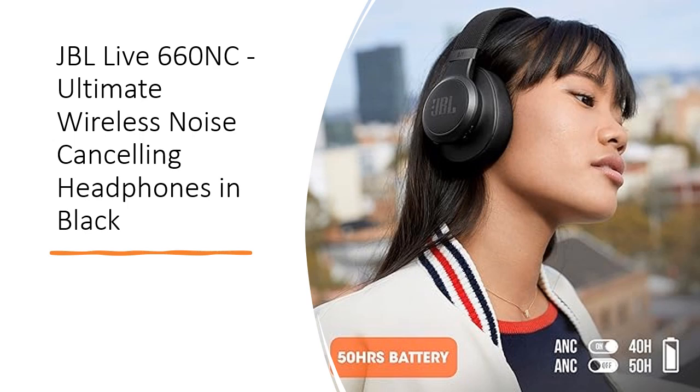For over 75 years, JBL has been amplifying memorable experiences with their top-notch audio gear. From historic moments like Woodstock to today's exhilarating sports stadiums and concert venues, JBL empowers individuals to own their sound.